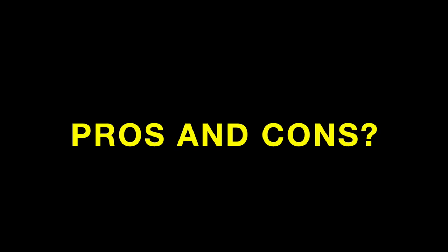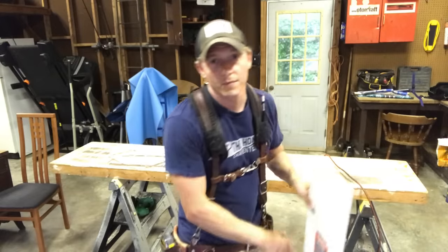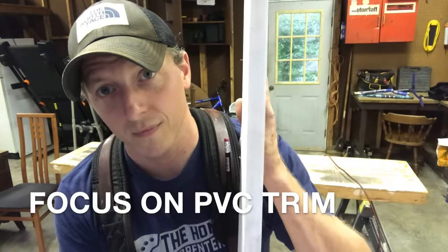Hey everybody, I'm Ethan James with TheHonestCarpenter.com. I get a lot of questions from my clients about PVC trim versus wood trim — what are the pros and cons of each? So I wanted to make a video to clear up some of the mystery surrounding this topic, but I'm really going to focus on PVC trim because it seems to cause the most confusion for homeowners.